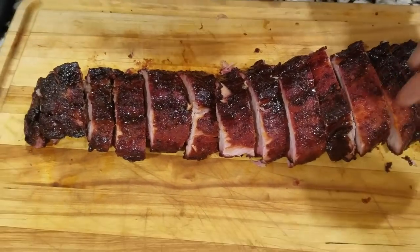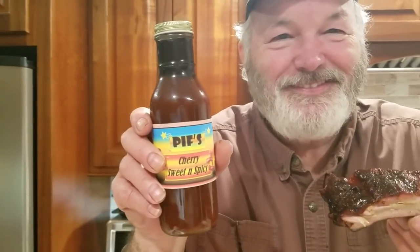Let's take this pretty one right here. Isn't that pretty? You see the color? Do you know what that is? That's Piff's Cherry Sweet and Spicy. We're going to try it out. We're going to see if it's got the sweet and we're going to see if it's got the spicy. Let's go in.